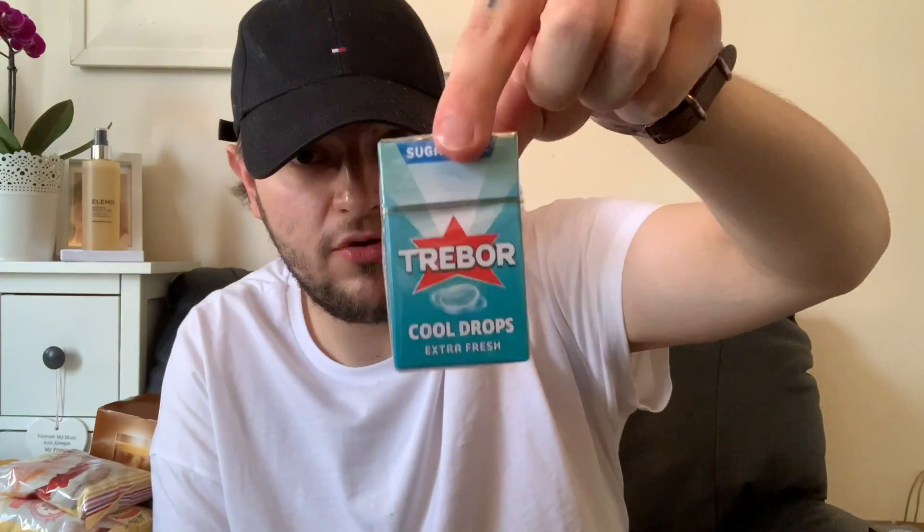At the beginning of the store I grabbed these extra-fresh mint cool drops to freshen your breath when you go out. They're sugar free and 49p, whereas they're well over a pound in Tesco and Asda.